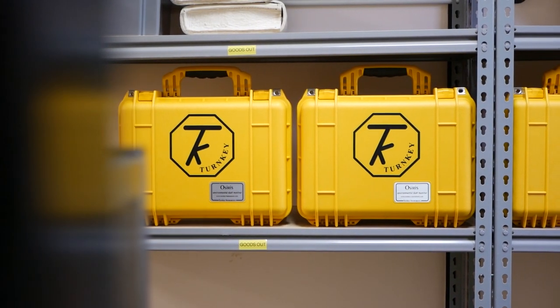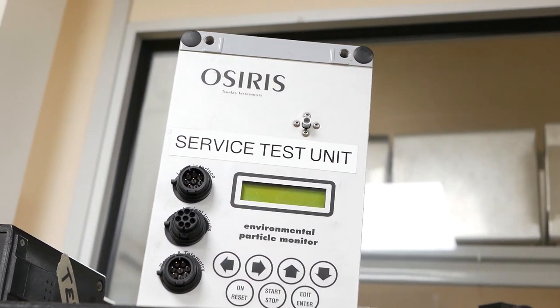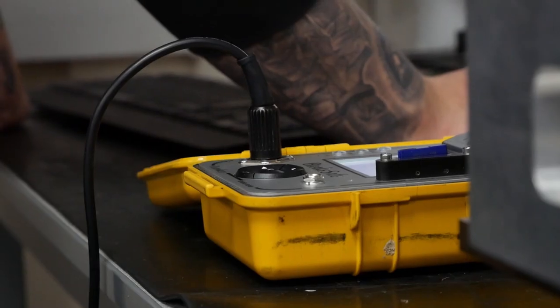Turnkey Instruments were formed in 1991 and we make two distinct ranges of portable electronic instrumentation, ranging from environmental monitors. We also do brake testing equipment.